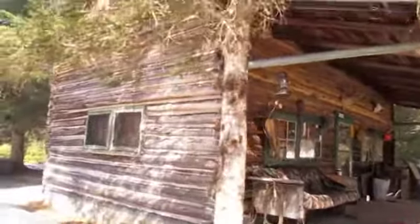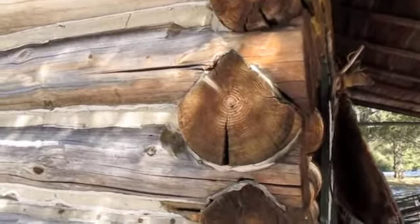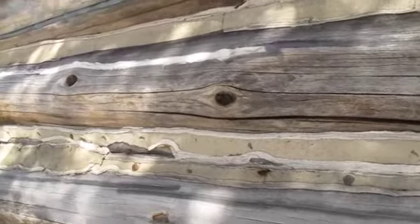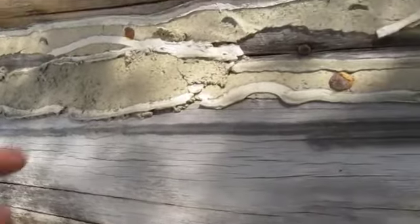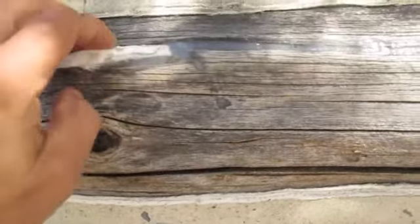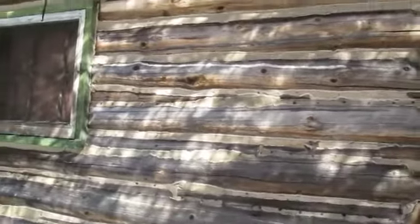Coming around to the south side — you can see all the log joinery looks pretty good. All the chinking is still fairly well intact, though this looks like Portland cement, and there's some white caulking — clear silicone and white silicone. So this is all stuff that's been put in after the fact. To be true to the cabin, if you were going to fix it up, you could do that a little differently, which would make it last longer.